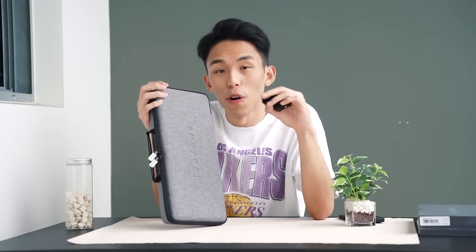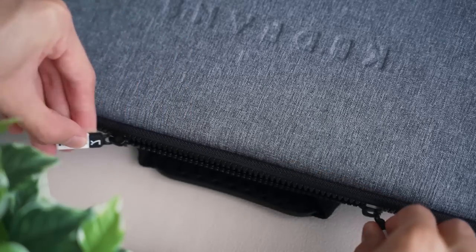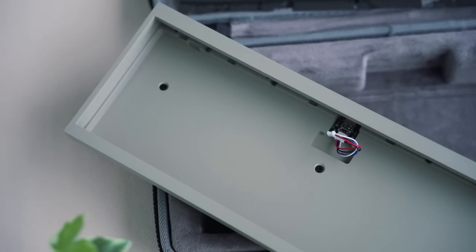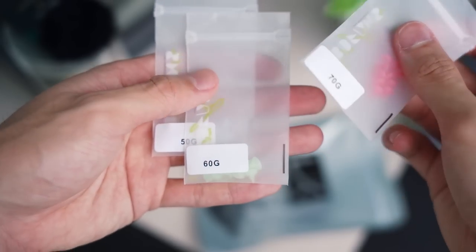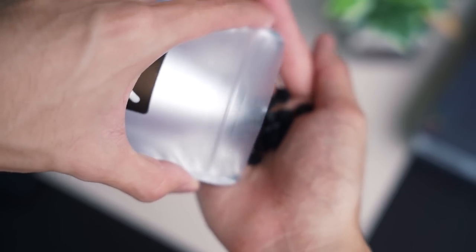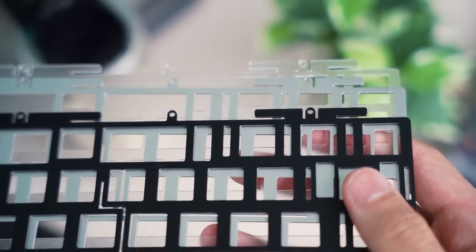I have the Tofu 65 2.0. It's still under pre-order but I managed to get KBDFans to send it early — it's still a prototype. It comes in the KBDFans carrying case, nice and sturdy. The Tofu 65 has a huge variety of colours; mine is cement grey, and it literally just looks like cement. Quick rundown: $188 US dollars, 65% layout, 7-degree typing angle, port swappable, 3 mounting styles — top mount, silicone bow gasket mount, and silicone sock gasket mount — and 4 different plate options including polycarbonate, aluminum, fiberglass, and carbon fiber. They also included plate foam, PE foam, and PCB foam.